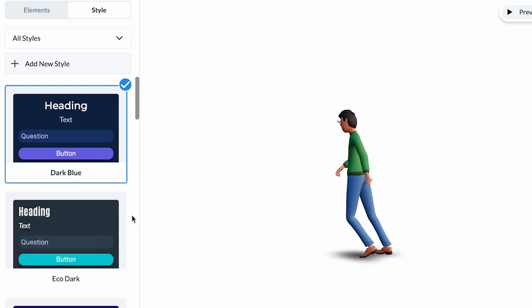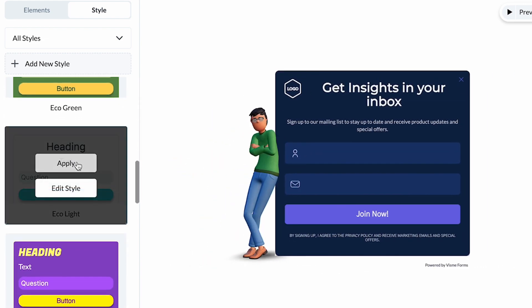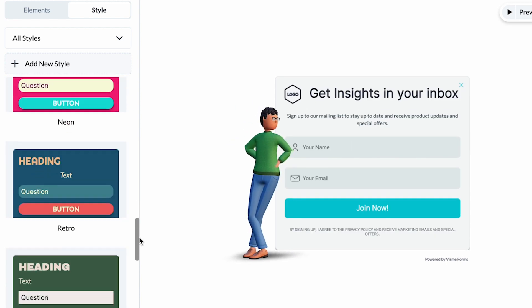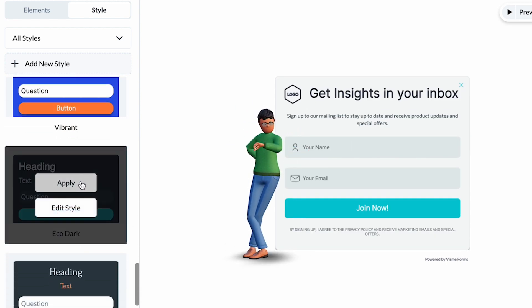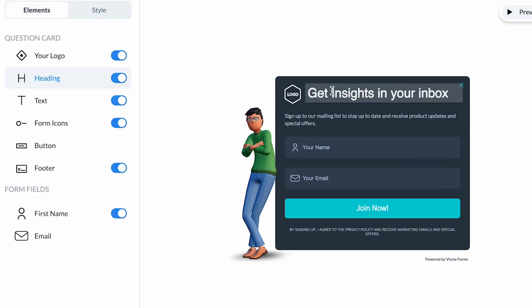Let me guide you through the process of customizing Visme Forms to perfectly align with your brand's unique identity and style. I'll show you step by step how you can design these forms to reflect your brand's personality and make a lasting impression on your audience.